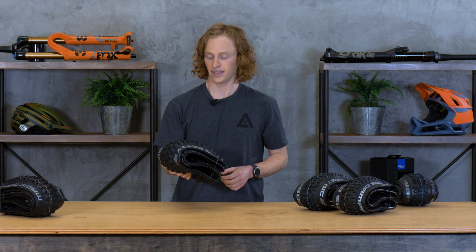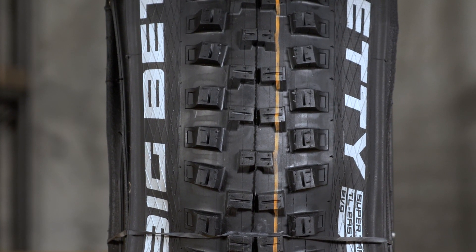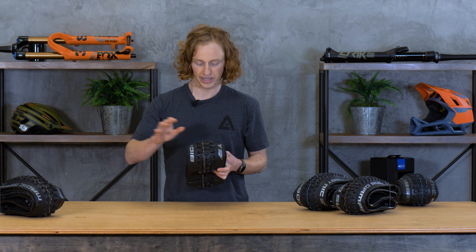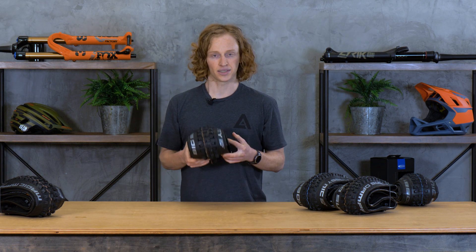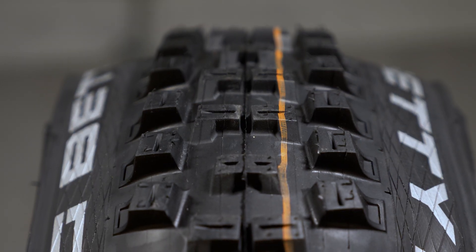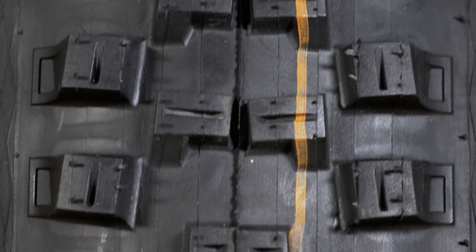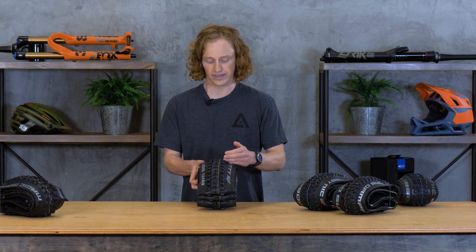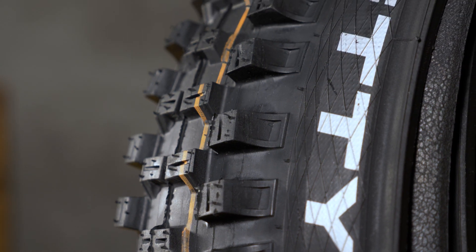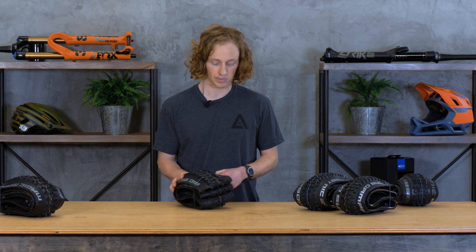Coming up next is the Big Betty. This is a tire that they've sort of relaunched, so you may not be familiar with the name, but they've designed it to be paired with their Magic Mary, which we'll talk about in a second. This will typically be run as a rear tire. You can see the nice horizontal center knobs that are great for braking — they've got cups in them that really grab into the ground and provide a lot of braking force. And these really tall, sturdy, widely spaced cornering knobs are going to shed mud really well and provide a lot of support for aggressive, gravity-oriented riding, which is what these last two tires are specifically designed for.